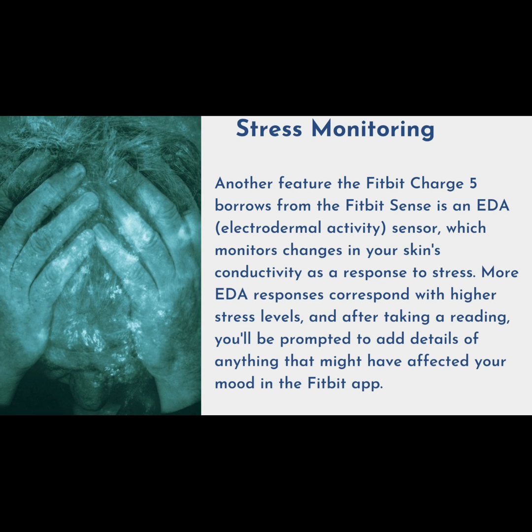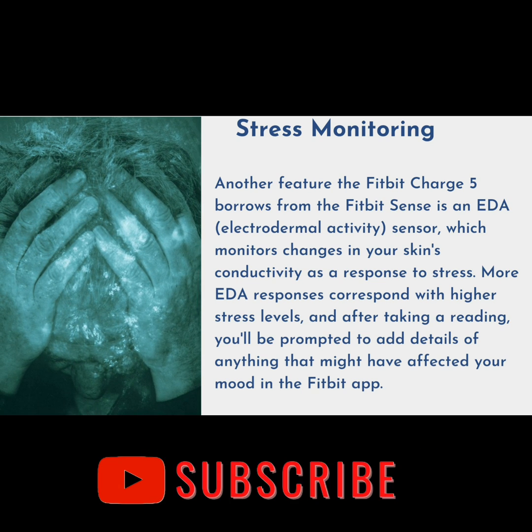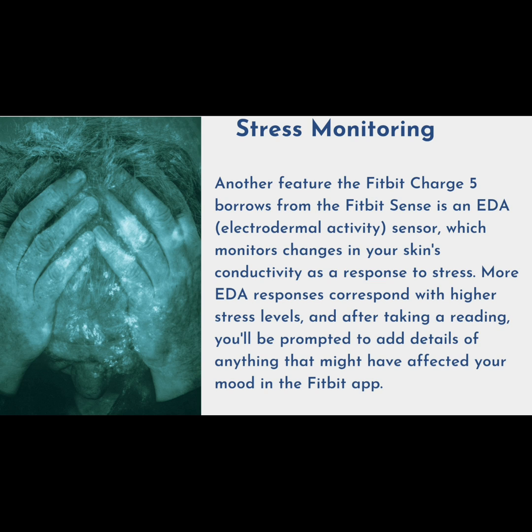Another feature the Fitbit Charge 5 borrows from the Fitbit Sense is an EDA sensor, which monitors changes in your skin's conductivity as a response to stress. More EDA responses correspond with higher stress levels, and after taking a reading, you'll be prompted to add details of anything that might have affected your mood in the Fitbit app.